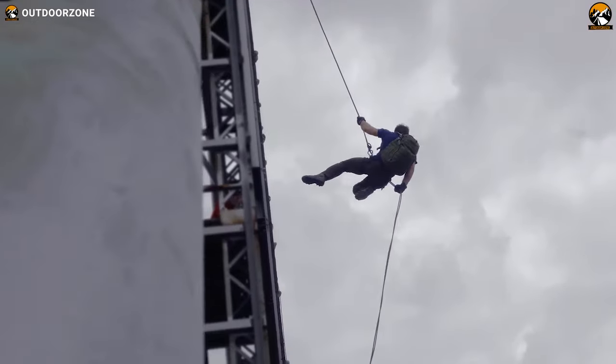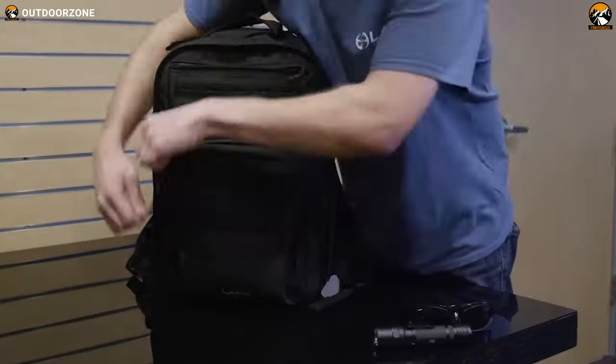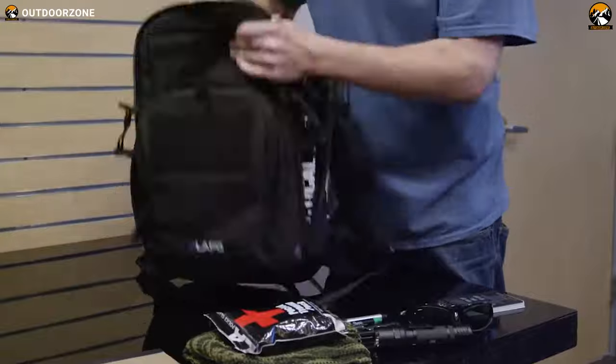Every day carry contents are essentials for performing day-to-day tasks. Nevertheless, carrying such items can be challenging because they can be heavy and uncomfortable.